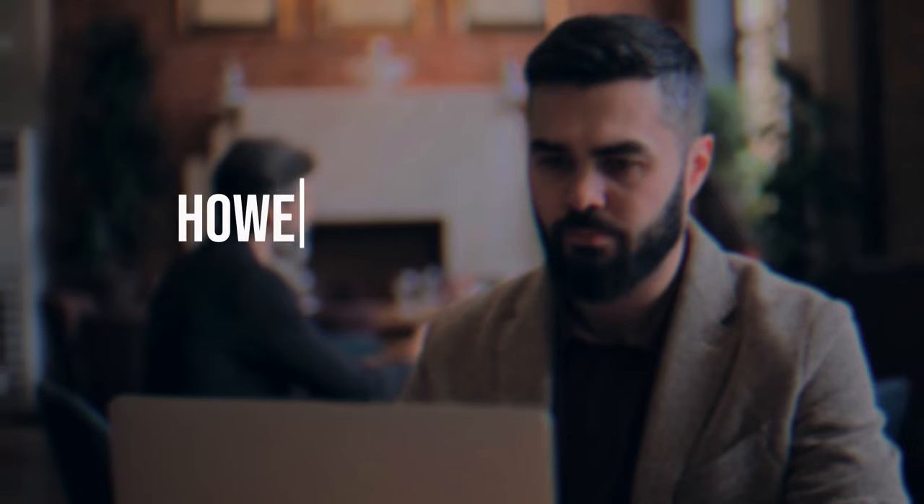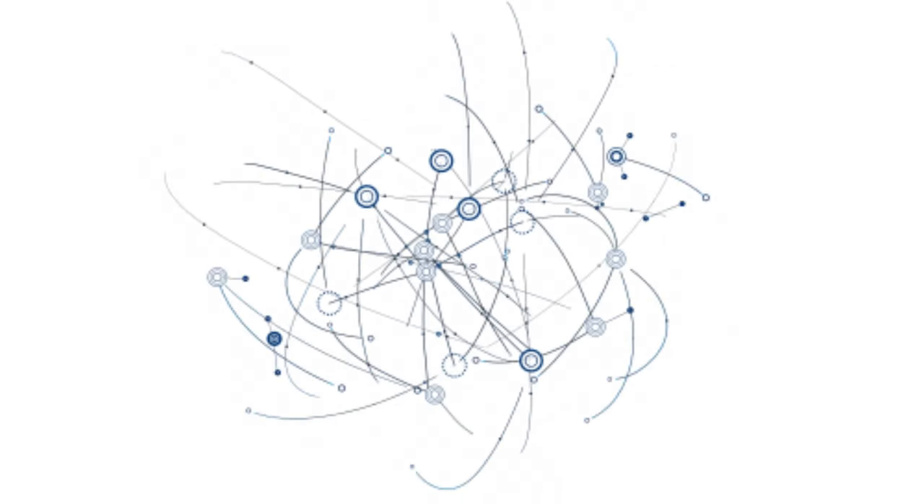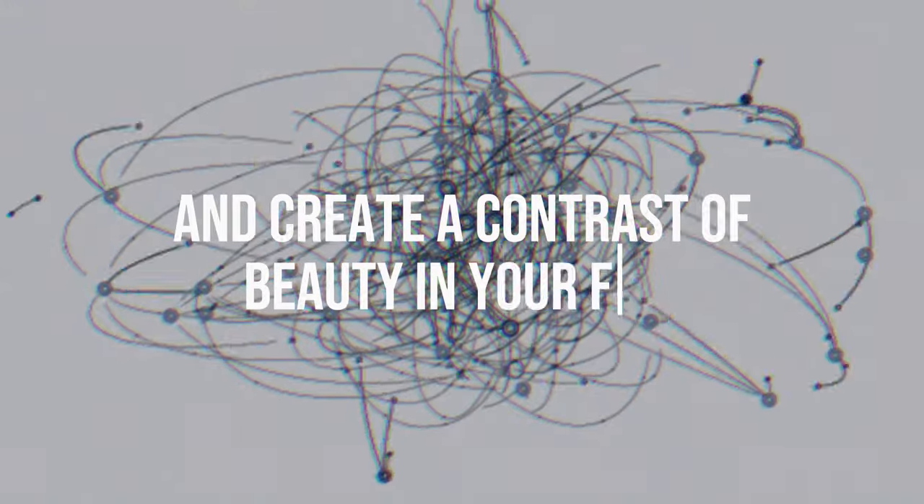4. Facial hair. If you have good and thick facial hair, a buzzcut can be very suitable for you. However, remember that you still need to normalize your face. It doesn't matter if you have a full beard, a mustache, or just a goatee. If you understand the concept of normalizing, any of these facial hairstyles can complement the buzzcut and create a contrast of beauty in your face.